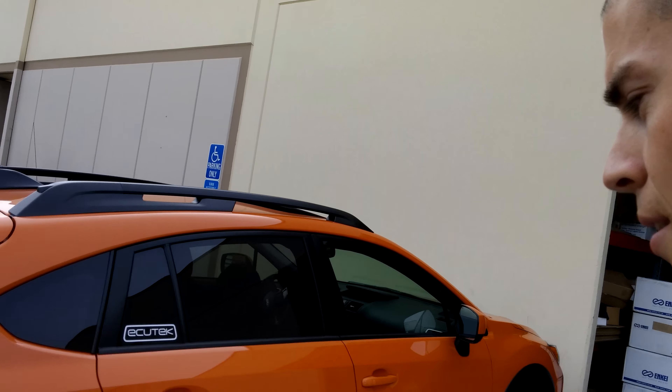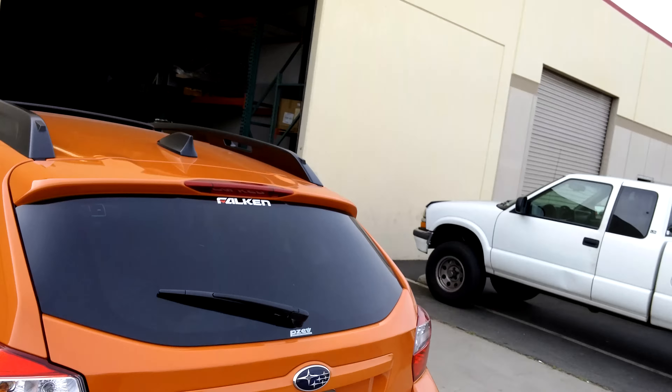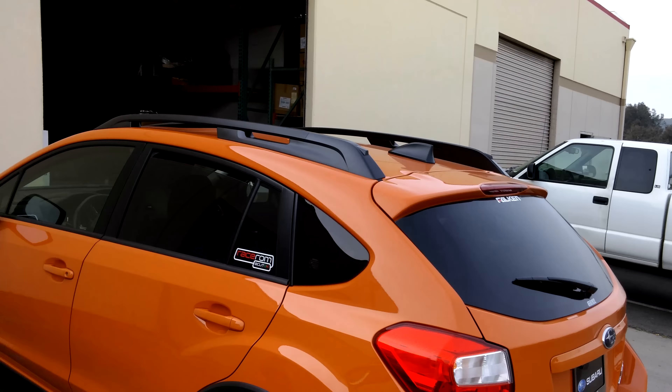Doing another little live update here. I'm at Crawford filming for them — we're doing some under-wraps secret stuff, but it's pretty cool. Here's the cross-track; it's got a WRX swap in it, pretty cool turbo cross-track. I love the wheels on it.